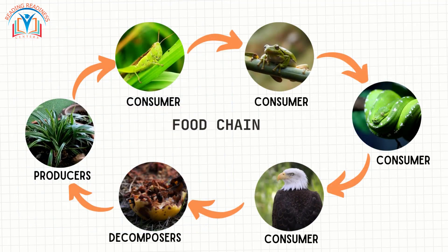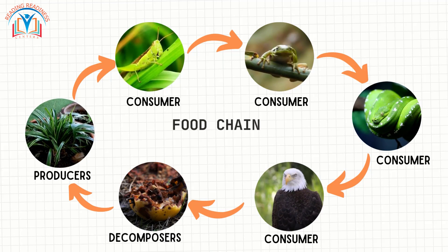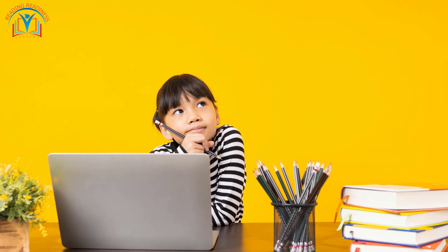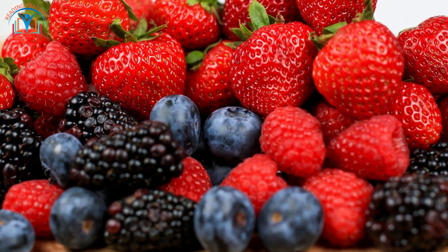Let's talk about the food chain. It's like a nature menu: plants make food, animals eat plants or other animals, and that's how energy travels through the ecosystem. But wait — what about the energy that's not used up?